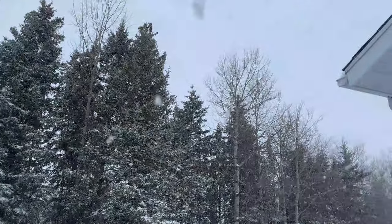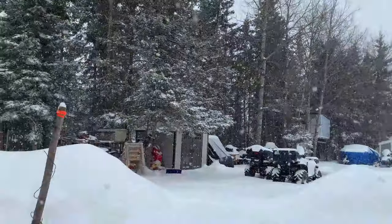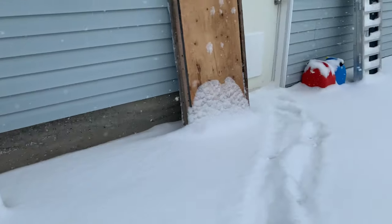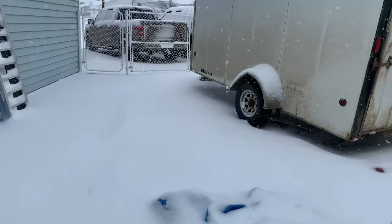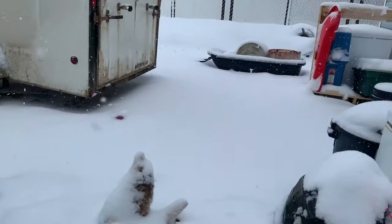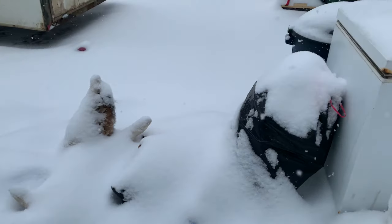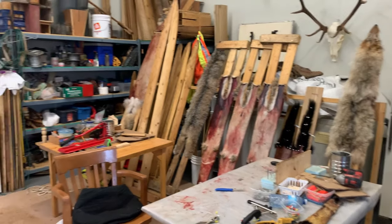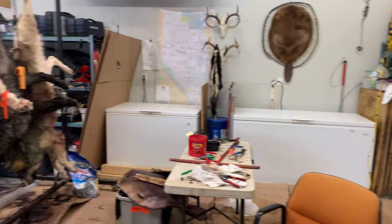Today we're going to turn some pelts in the shop and maybe throw a few carcasses away. If you look around, we're getting some snow — probably about three inches so far and it doesn't look like it's slowing down. We can still go in the shop and turn some stuff. Going to do our evening — or late afternoon — turning.